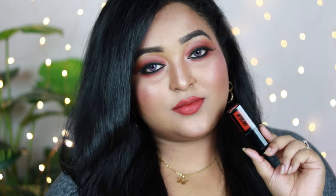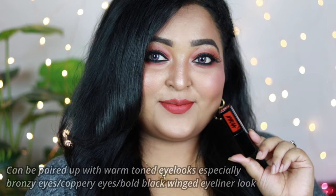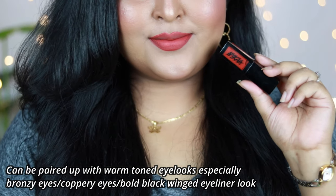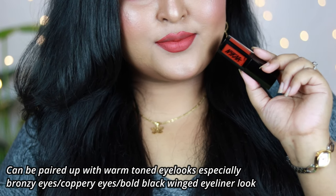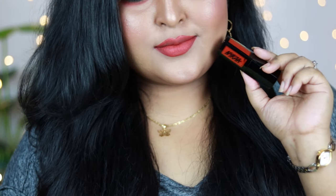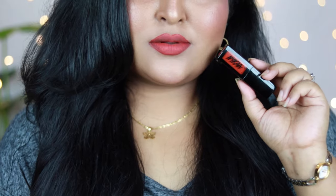Guwahati looks gorgeous on fair, medium, wheatish, deep, and very deep skin tones — it actually makes you look really bright and fresh. It pairs really well with any warm-toned eye looks, or just put on a bold black winged eyeliner and it looks absolutely gorgeous. Guwahati is a shade you should definitely have from the Nykaa Matte to Last collection. It's a perfect summery lip color to try.